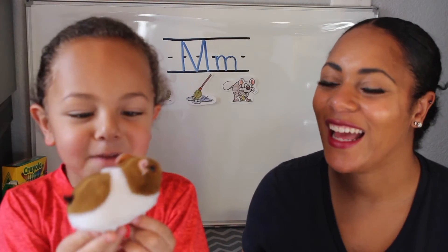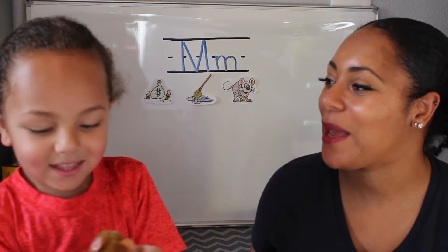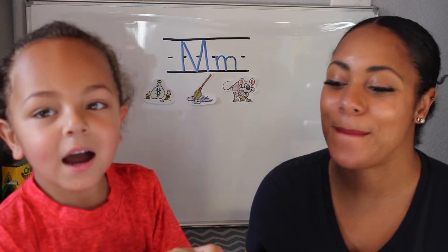What did you find? Mouse. What letter does mouse begin with? M. And what sound does the M make? Mmmmm. Perfect.